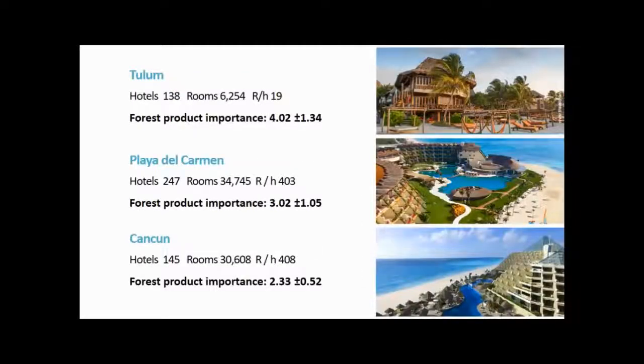Here we can see differences between the destinations where we collected forest product use data: Tulum, Playa del Carmen, and Cancún. Tulum shows small eco-chic boutique hotels that make really intensive use of forest products per structure. Playa del Carmen has really big hotels that use a good amount of forest products but less intensely per guest. And Cancún also has massive hotels, but with a lower use of forest products.